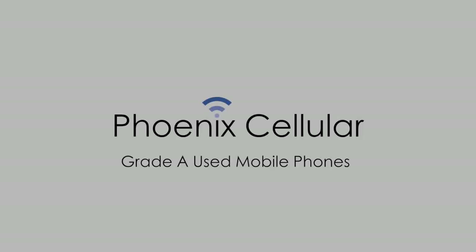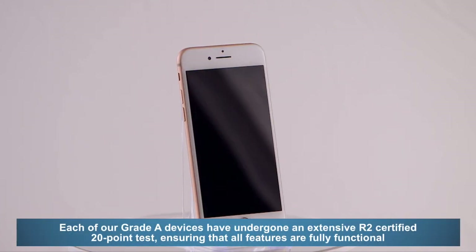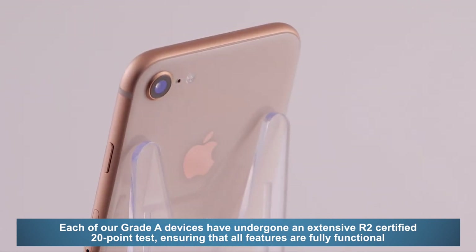In this video, we'll explain the cosmetic flaws of our Grade A used mobile phones. Each of our Grade A devices have undergone an extensive R2 certified 20-point test, ensuring that all features are fully functional.